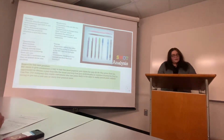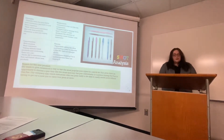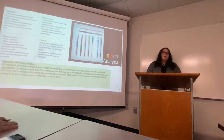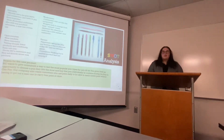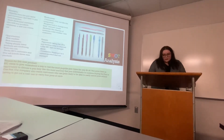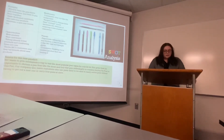The SWOT analysis: for strengths, we have dedicated customers that tend to only use Bic pens, and the supplies needed are already in the factories — we just have to put them together in a new component. Weaknesses are that consumers might not like the component because it's so similar to the four-color pen that Bic already has, and consumers might not want to change to this new type of product that's kind of out of the box for us.